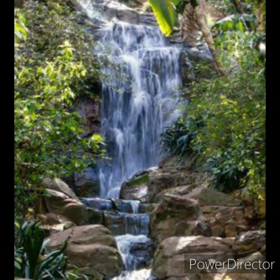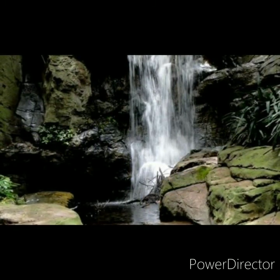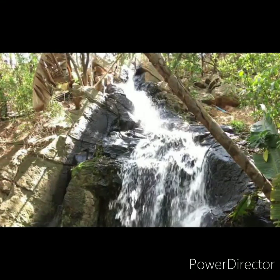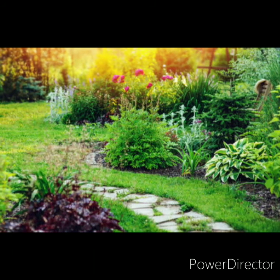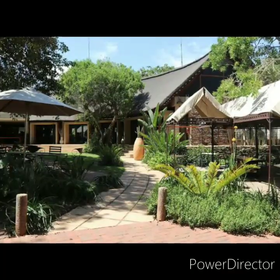The garden was opened to the public on a daily basis in 1984. The planting of Bolusanthus speciosus trees by Mr. John Evans in 1946 was one of the first plantings in the garden. A small stone building adjacent to the waterfall, built in the late 1950s, initially served as the first office of the botanical gardens.